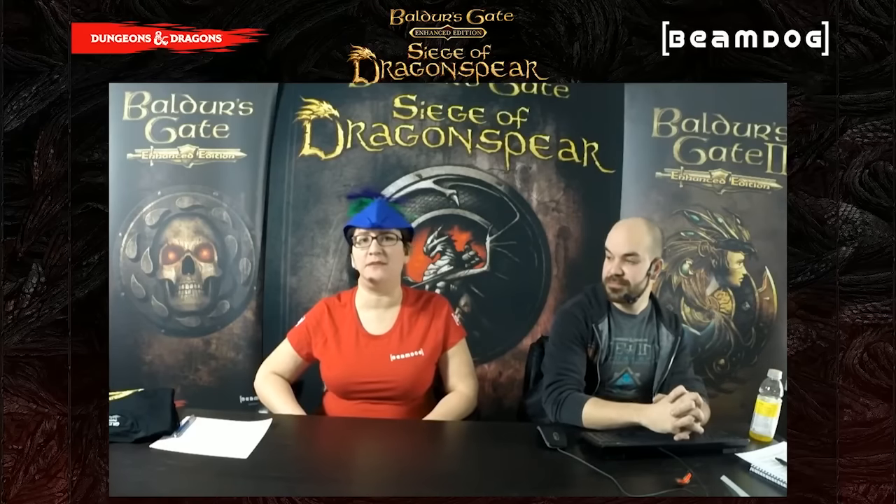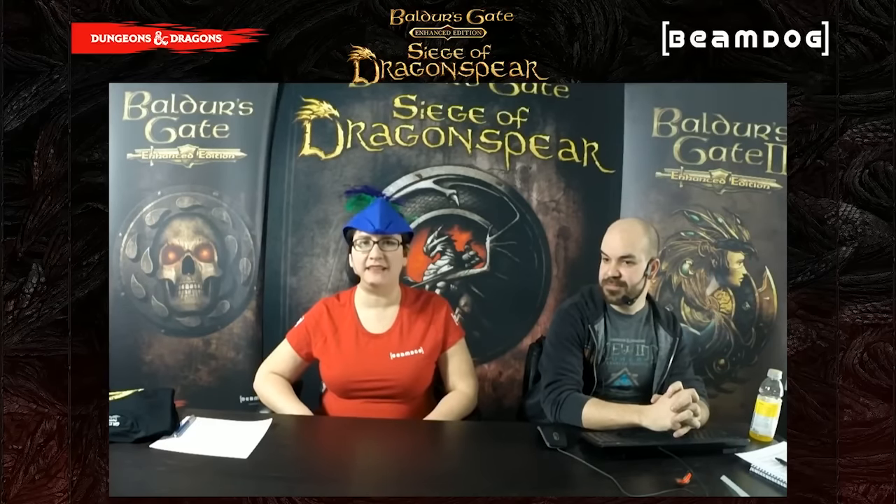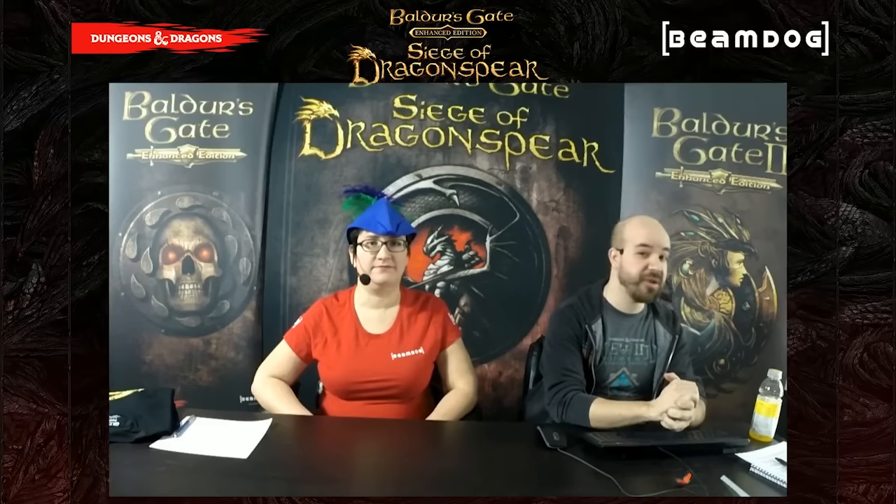Today we are talking about Siege of Dragonspear pre-orders, which went live yesterday on our website, www.siegeofdragonspear.com. You can pre-order the game if you have Baldur's Gate on Beamdog. If you don't, it'll automatically add the game to your cart. If you've bought on a different store than beamdog.com, it's best if you wait until the game becomes available on the store you bought from, which in most cases will be March 31st. If you bought Baldur's Gate Enhanced Edition on Steam, you can still buy Siege of Dragonspear on Beamdog, but you'll need to request a Steam key.